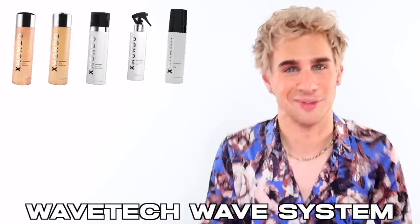First we need good products to do a good hair routine. If you don't use hair products on your natural hair texture in order to make it wavier or curly, you're never going to get there. Products are the most important thing, and today we're talking about my brand new line of wave products known as the WaveTech Wave System. This system consists of five different products.